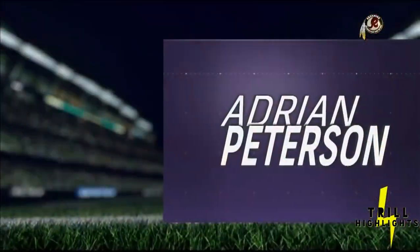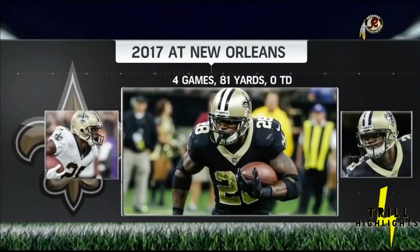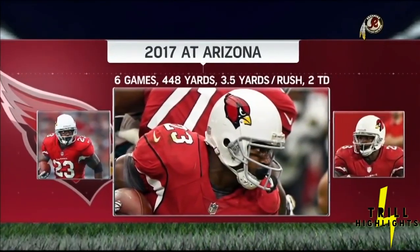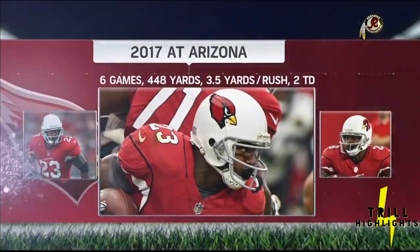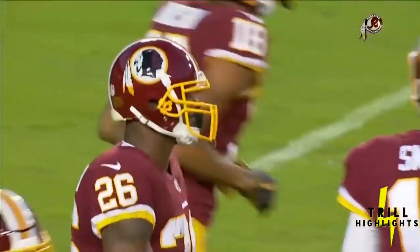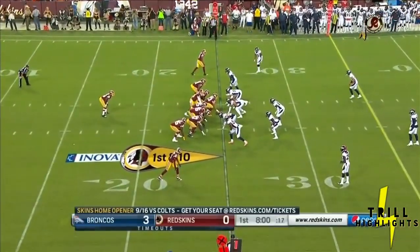As Adrian Peterson heads back out onto the field with the Redskins offense, we take a look at his journey: averaging 4.9 yards and 97 touchdowns in Minnesota, seven Pro Bowls. Four games in New Orleans — really didn't fit in, part of a three-back rotation. Then just six games in Arizona before he got hurt. Now here he is in a Redskin uniform, filling a very big void in the backfield, running behind the starting offensive line of Williams, Laval, Sheriff, and Moses.